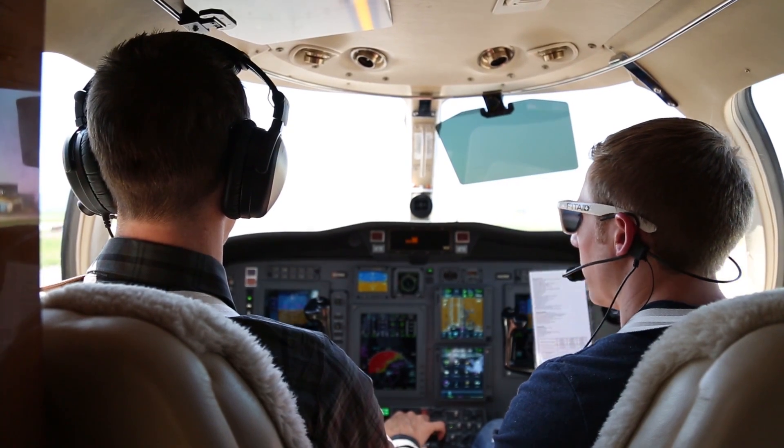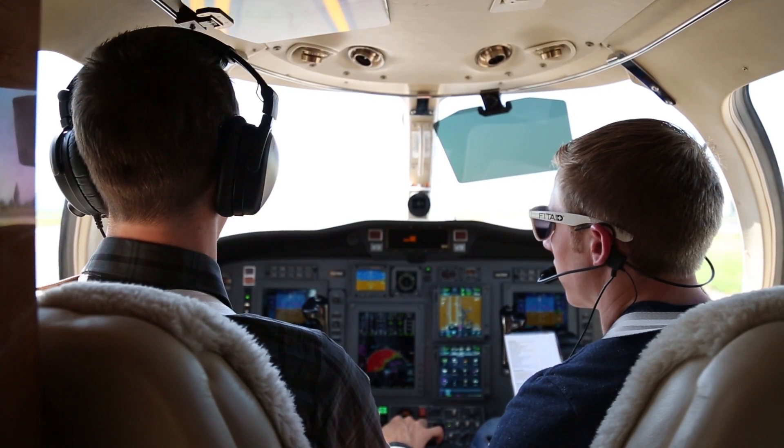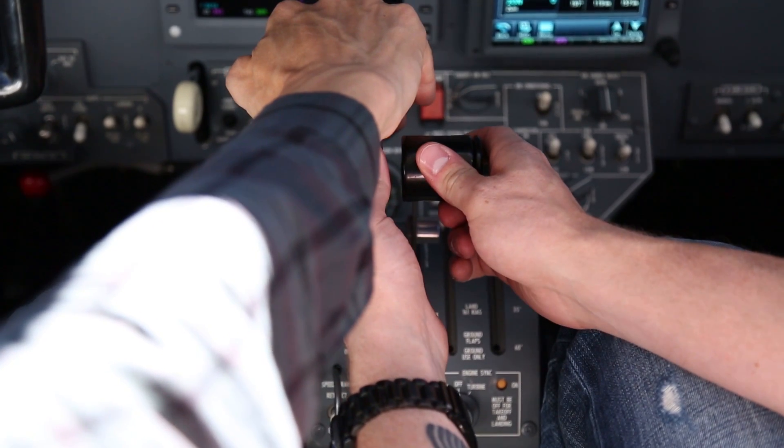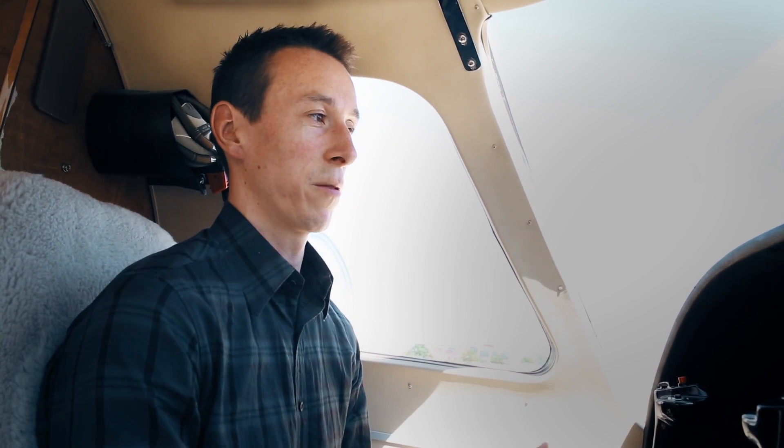In a two-pilot crew, that's exactly what we do. The pilot brings the throttles up, calls for set power, and the co-pilot focuses on the throttles setting the power. Wouldn't it be even better if we could somehow automate that and just focus on flying? With the Eclipse, that's exactly what we do.